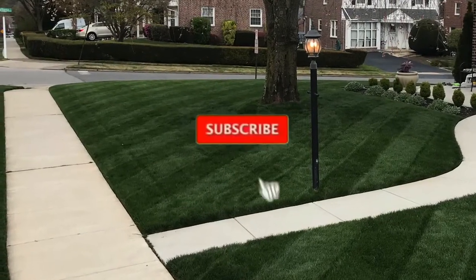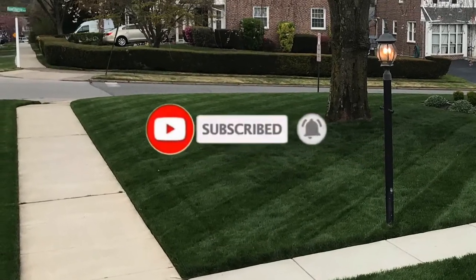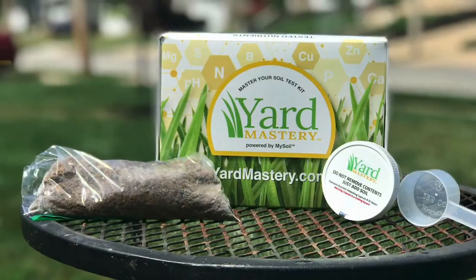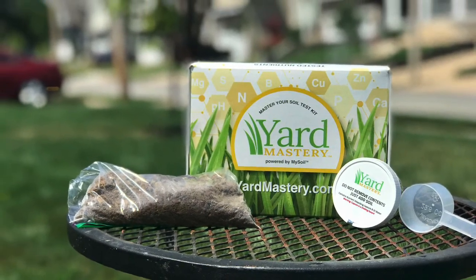Make sure you are subscribed so you are following along. I'll be preparing a video geared towards planning for the fall that will include addressing these action items as well as planning for core aeration and overseeding. And there you have it — if you like this video, please give it a thumbs up and subscribe. Thanks for joining.